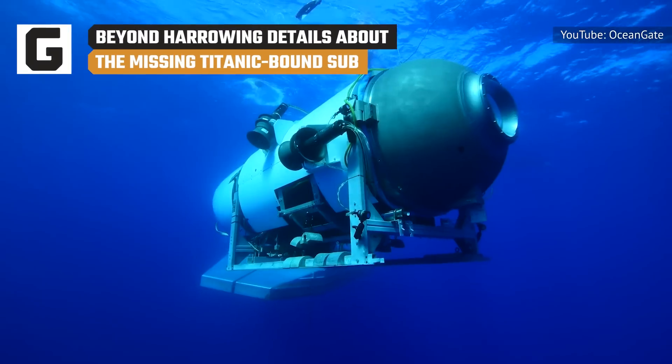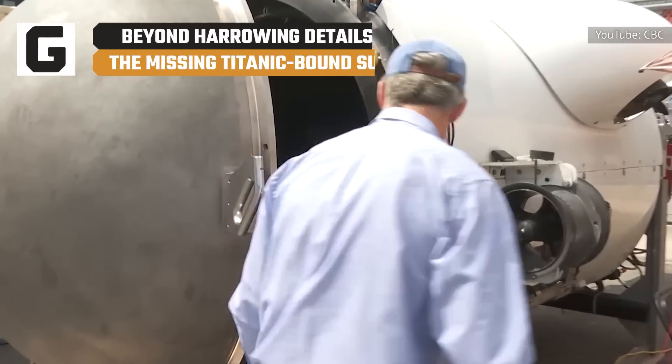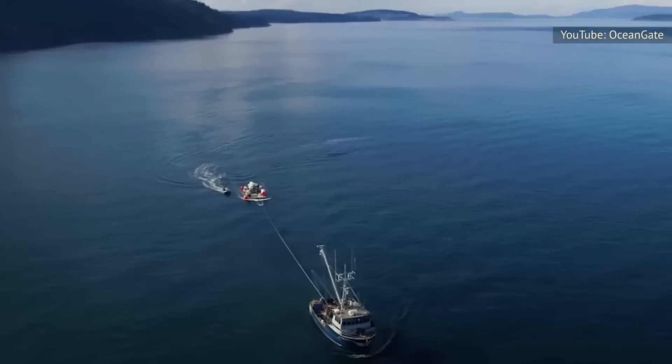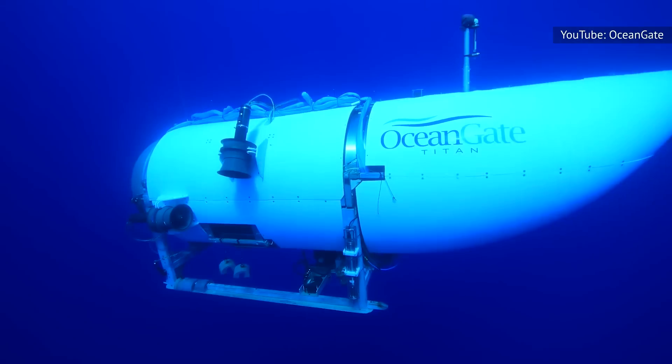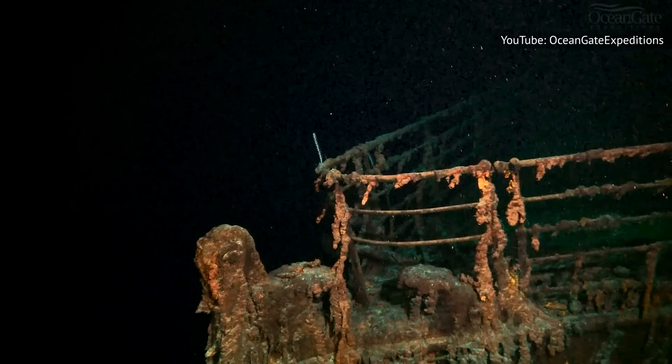The world is watching the desperate search for a lost submersible, and conditions onboard the vessel may be worse than what you imagined. On June 18, Oceangate Expeditions sent a submersible craft from Cape Cod, Massachusetts, to explore the wreckage of the RMS Titanic, 13,000 feet below sea level.